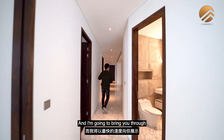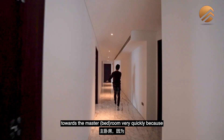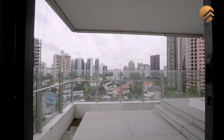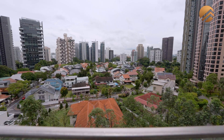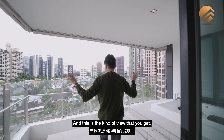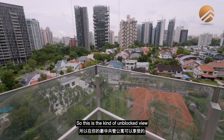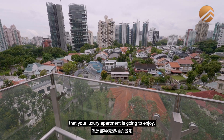I'm going to bring you quickly to the master room because I want to show you what is right behind the project. And this is the kind of view that you get — a landed zoning here that will be unchanged, giving you an unblocked view that your luxury apartment is going to enjoy.